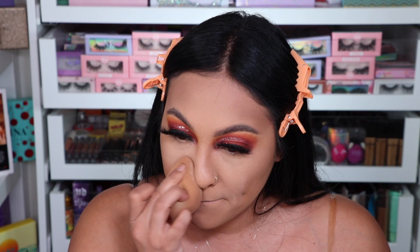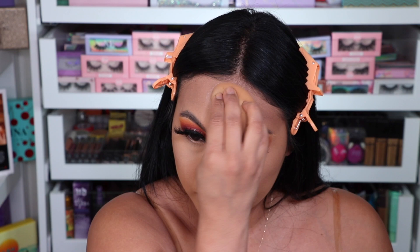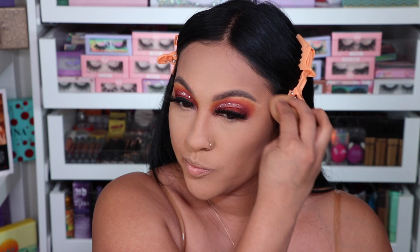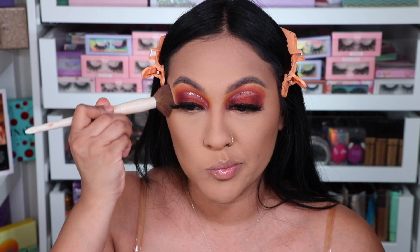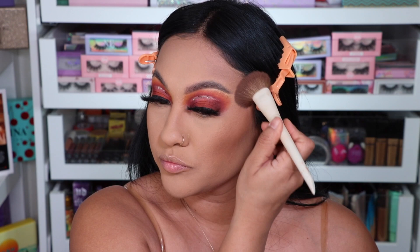It just makes my under-eyes so smooth and everything. I do not bake, you guys. I just set everything and push it into the skin as much as I can till it disappears, and then I brush the rest off with a little brush. This is the Makeup by Arielle times Morphe brush set. I'm using the MAC Give Me Sun with one of those brushes and I love it.